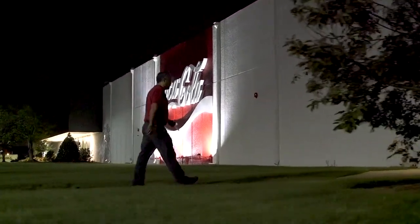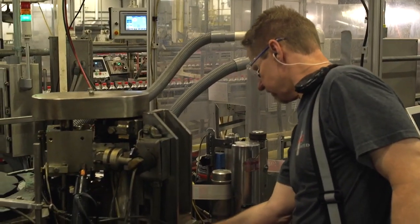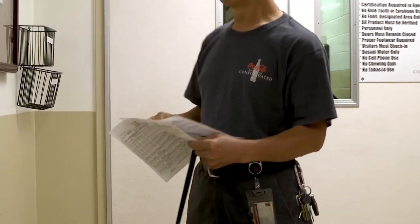Start times for both of these positions vary by location. Manufacturing maintenance operators and maintenance mechanics begin their shift with a team meeting to review safety topics, production schedules, as well as any key priorities or opportunities.